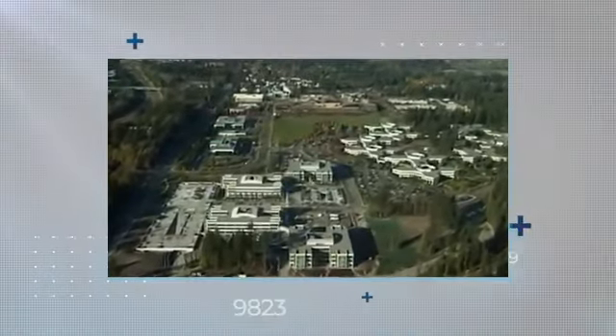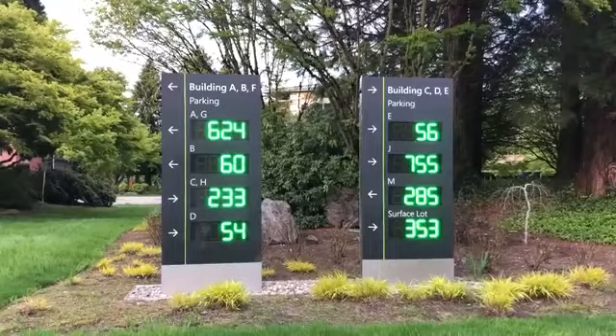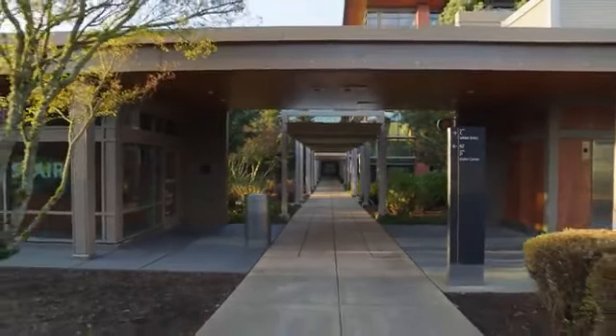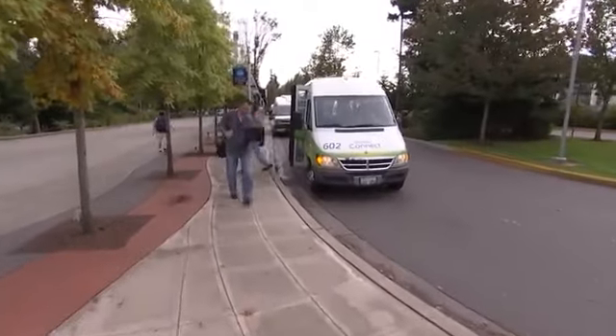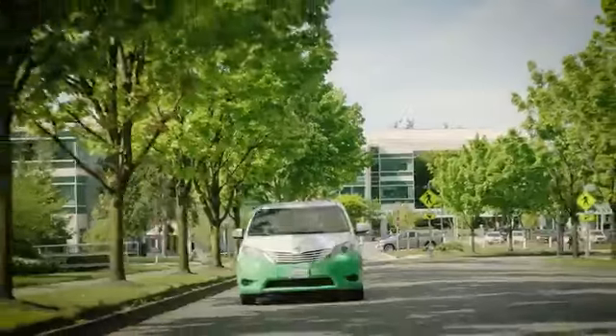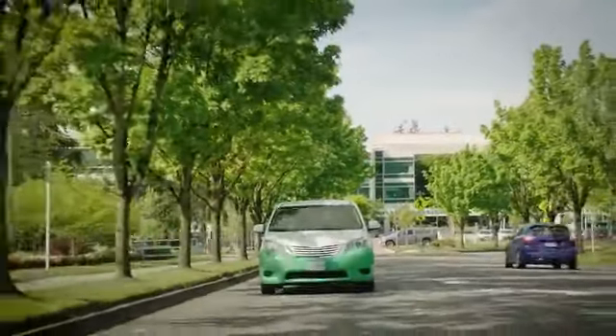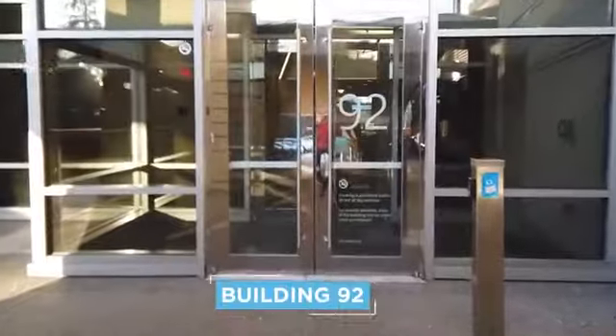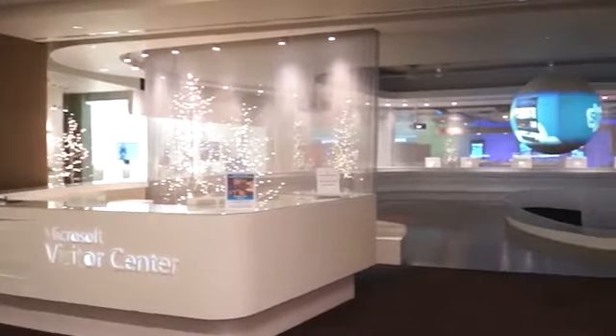Those first six buildings were numbered rather than named, as befits a nerdy software outfit, and that naming convention has continued right up to the present day. Employees navigating Microsoft's rambling campus using its own dedicated fleet of hybrid minibuses have to constantly keep track of what number building does what. If you're paying them a visit, chances are you'll swing by Building 92 first, as it's home to the Microsoft Visitor Center.